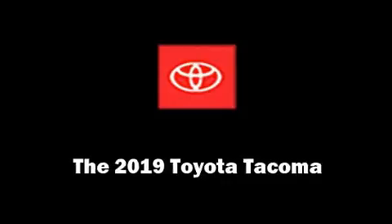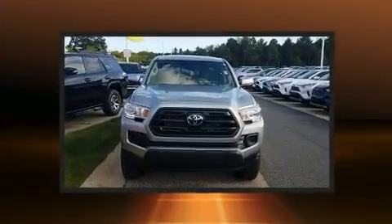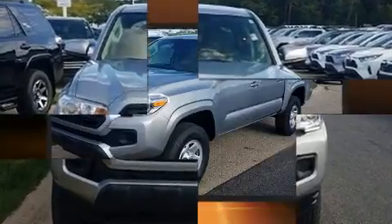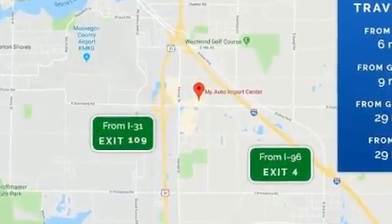You can expect a lot from the 2019 Toyota Tacoma. This four-door, five-passenger truck is ready to drive off the showroom floor. It features an automatic transmission, four-wheel drive, and the 3.5-liter six-cylinder engine.